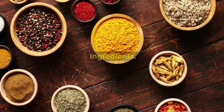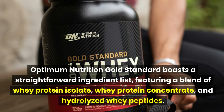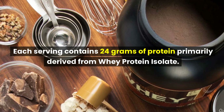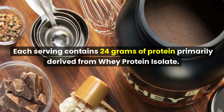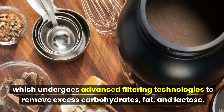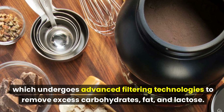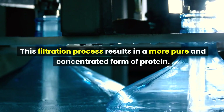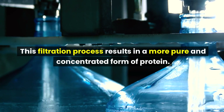Optimum Nutrition Gold Standard boasts a straightforward ingredient list, featuring a blend of whey protein isolate, whey protein concentrate, and hydrolyzed whey peptides. Each serving contains 24 grams of protein, primarily derived from whey protein isolate, which undergoes advanced filtering technologies to remove excess carbohydrates, fat, and lactose. This filtration process results in a more pure and concentrated form of protein.